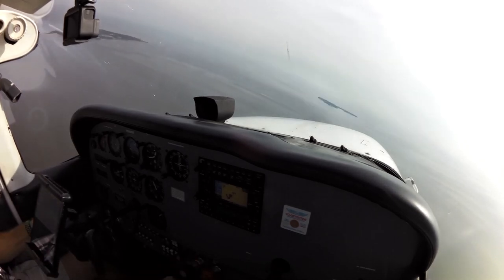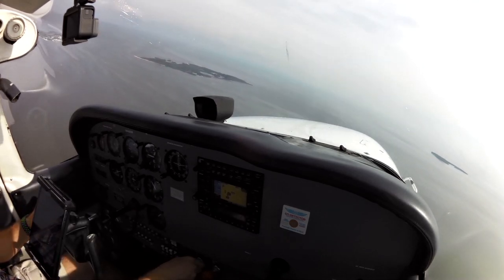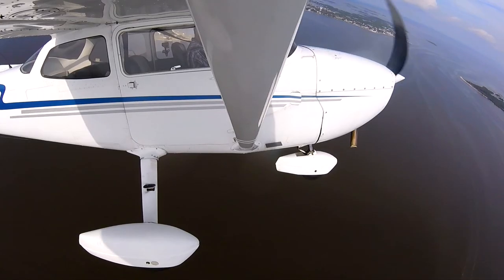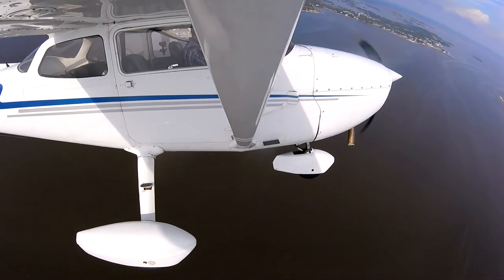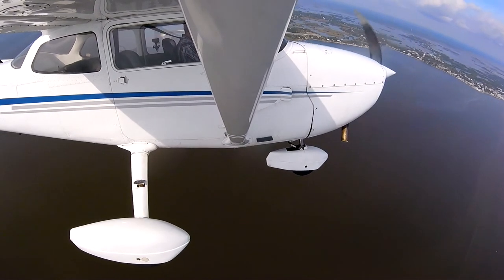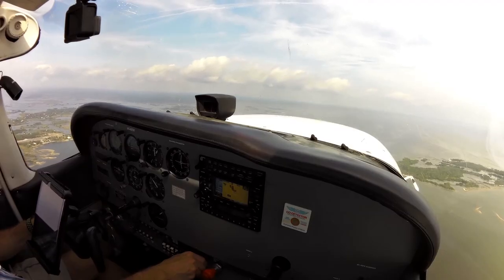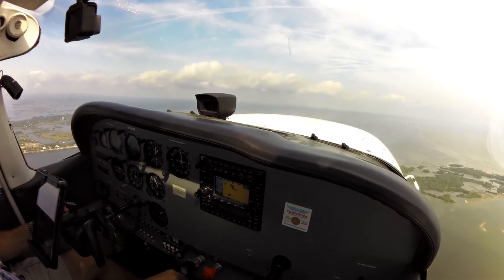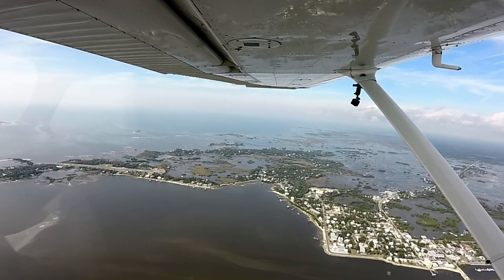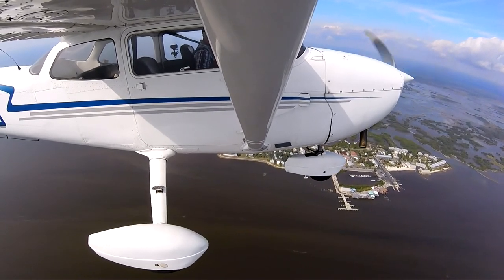Cedar Key traffic, Cessna 172, PI2580 is entering and back-taxiing runway 23, Cedar Key traffic. Runway 23, Cedar Key traffic, departing from the end of the downwind leg towards the east, Cedar Key.